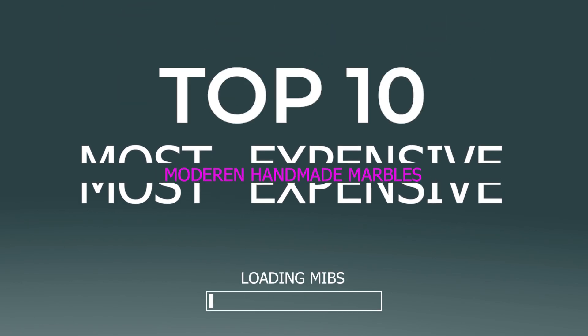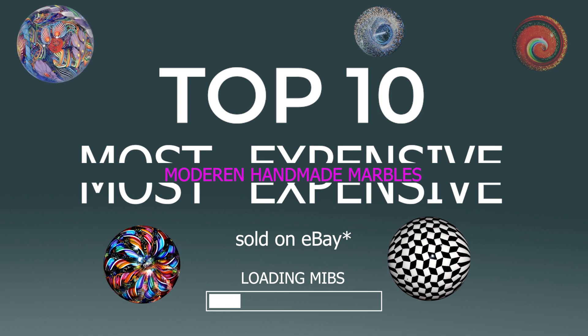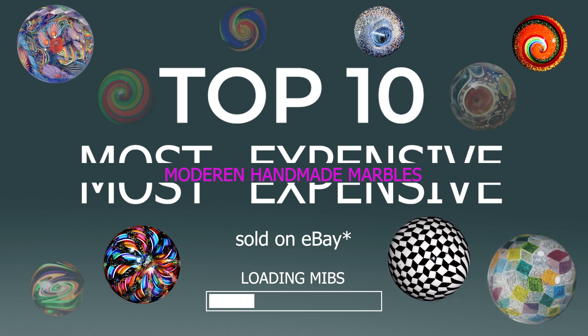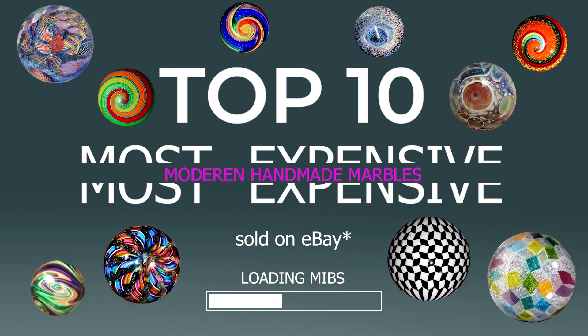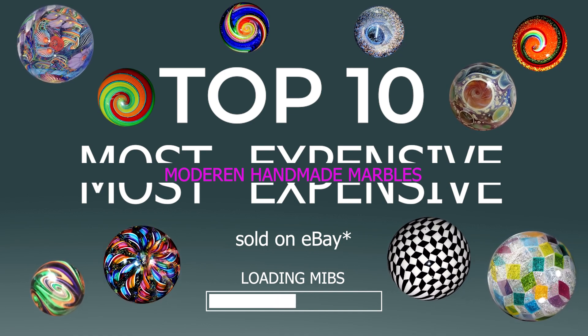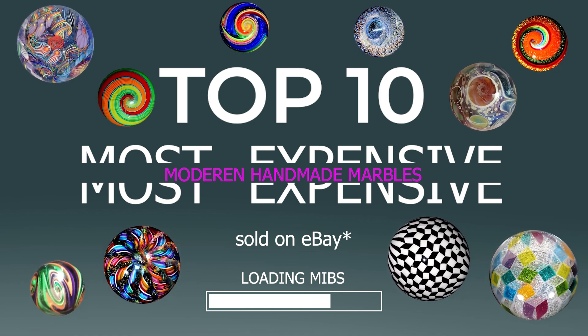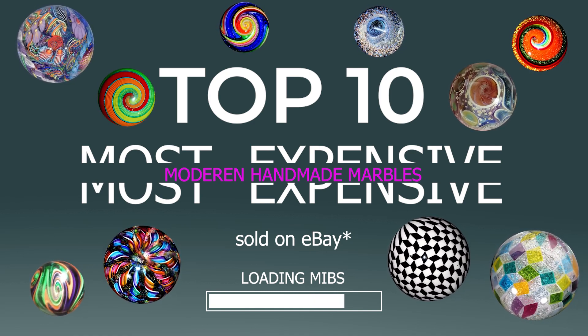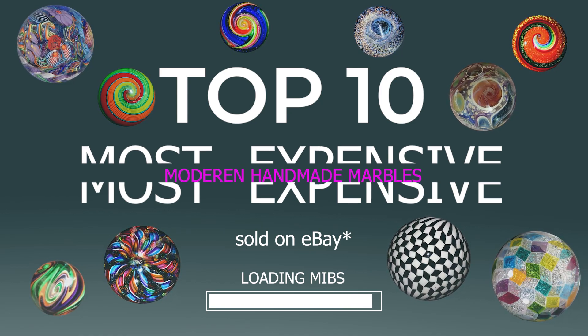Hey, good morning, good afternoon, and good evening YouTube! Last month, a modern handmade marble landed on our top 10 list, and after some further digging I noticed more modern handmades are sold on eBay than I realized — enough to go ahead and create this list to showcase them on their own. If you enjoy any of these marbles or the artists that created them, be sure to drop a comment and don't forget to like and subscribe!